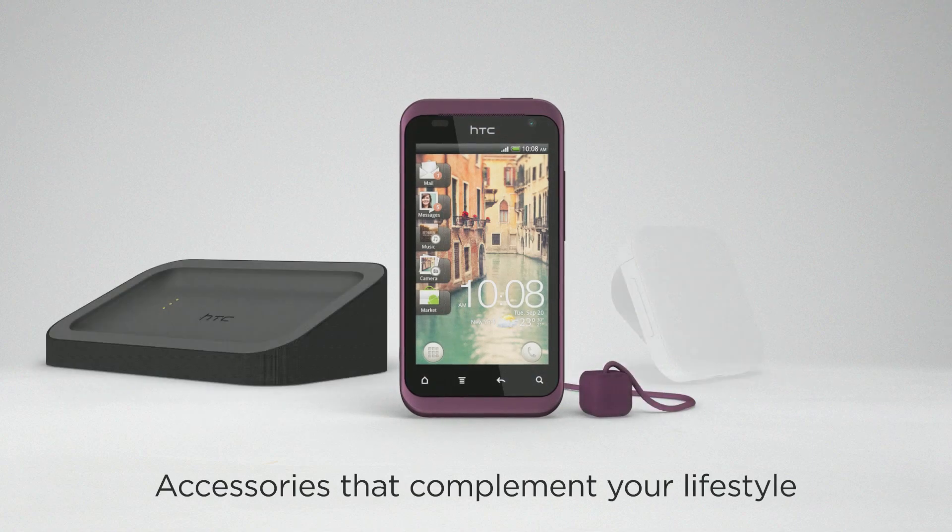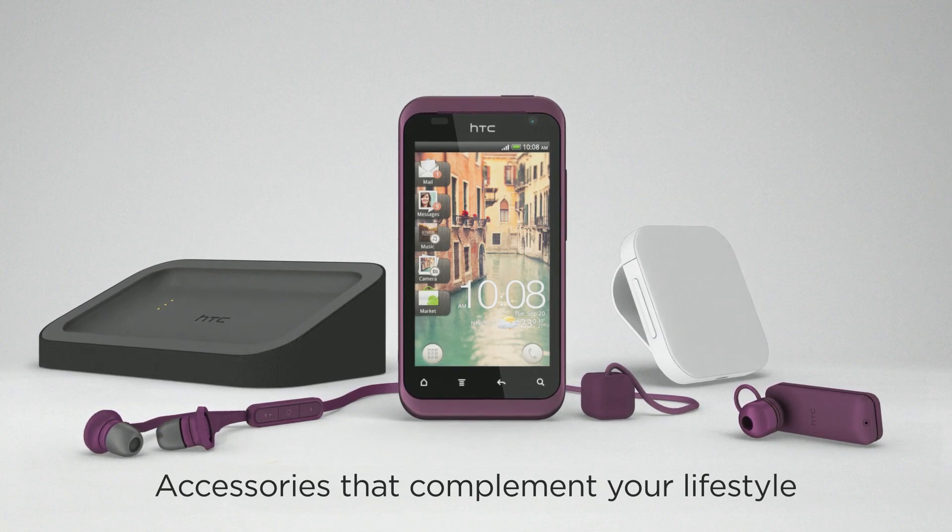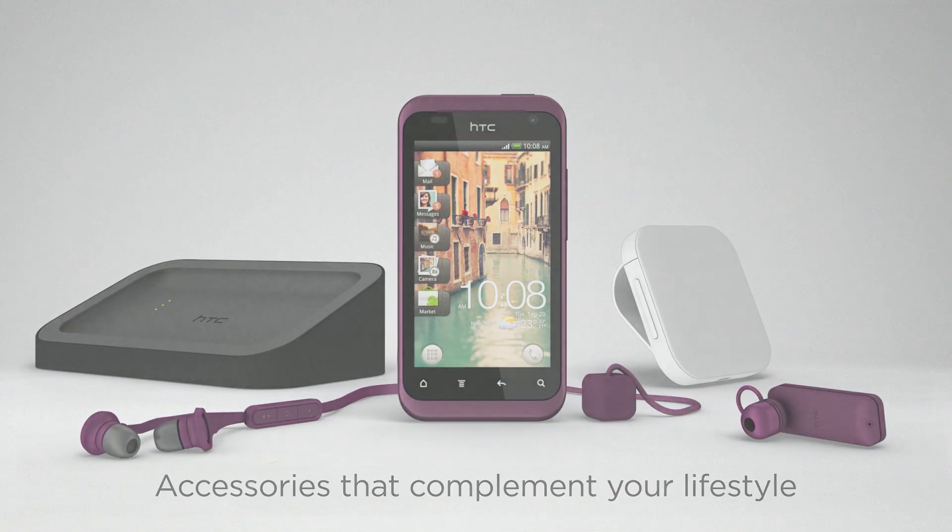We know how much you care about details and how carefully you choose your accessories. HTC Rime offers accessories that bring an extra touch of elegant simplicity to your whole experience.